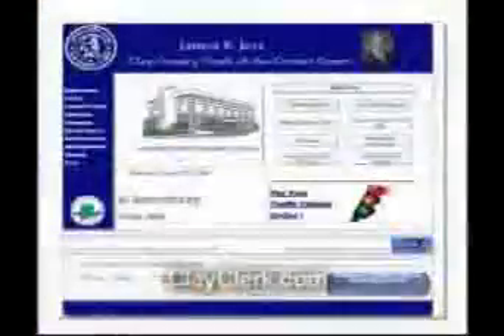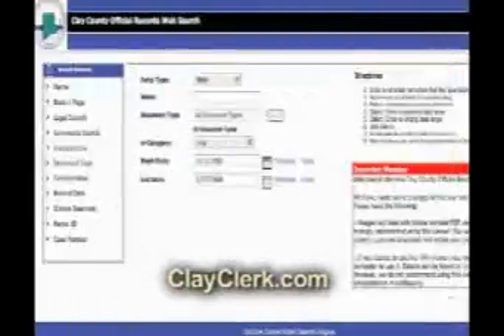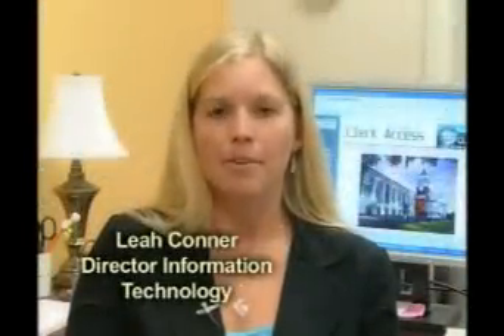Now you can even go faster online. Our technology has helped us open the courthouse and open the clerk's office 24 hours a day, seven days a week. In the past, not only did someone have to come all the way down to the courthouse, but they also had to pay for their searches and pay for their records. But now all that can be done online at no cost.